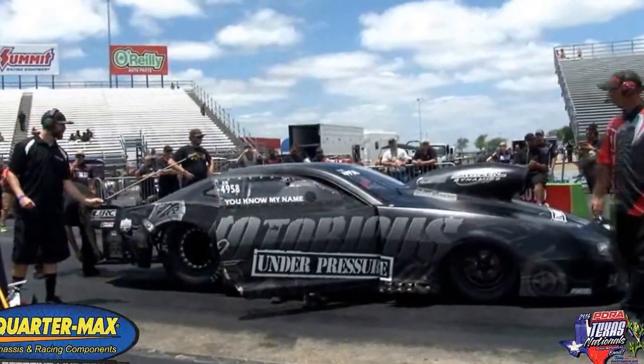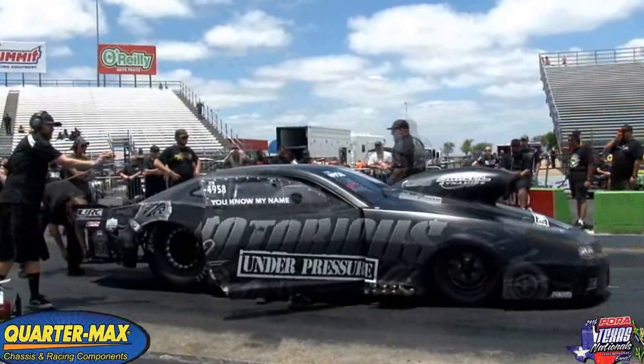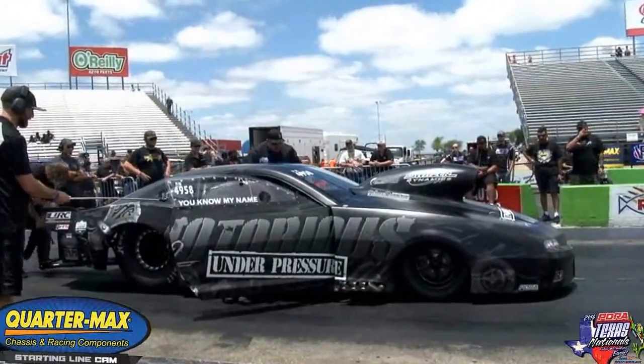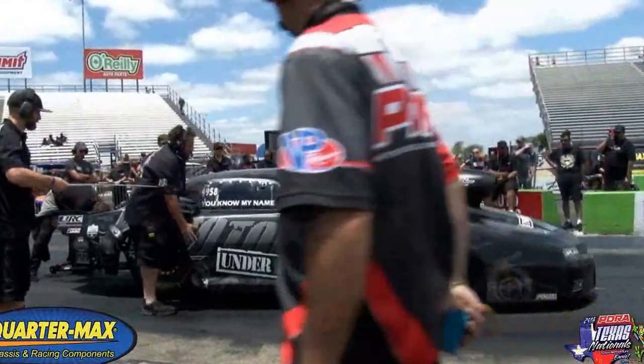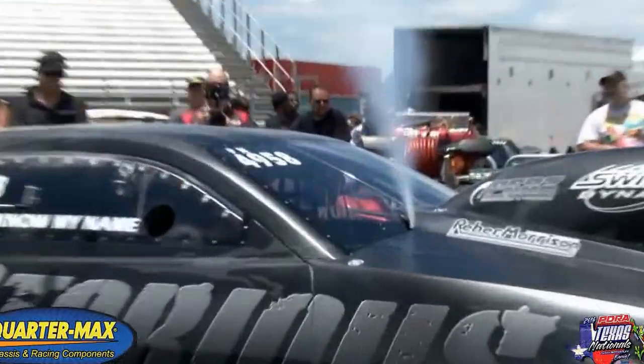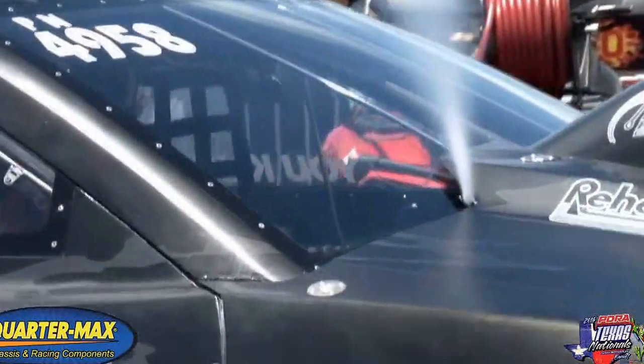He came out this year with a couple of cars that are pretty significant in the overall picture of things. He's good for the sport. I love the name of the cars. These are cars which everybody should get behind — something other than just a Camaro or a Mustang or a Duster or whatever. Get behind the name of a car.